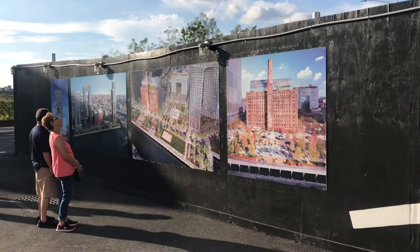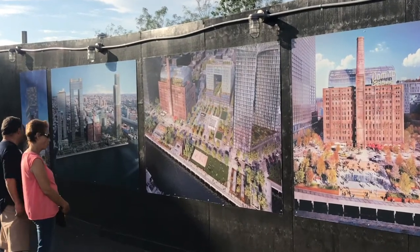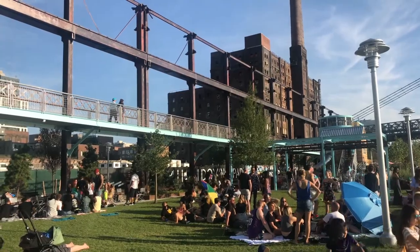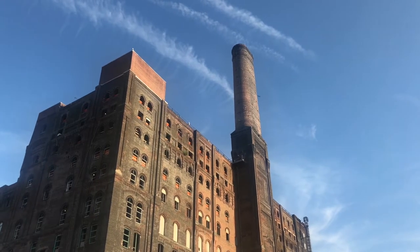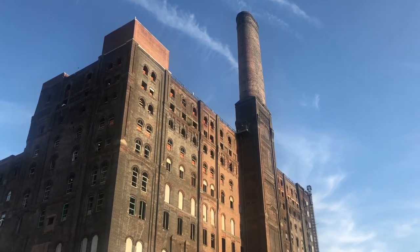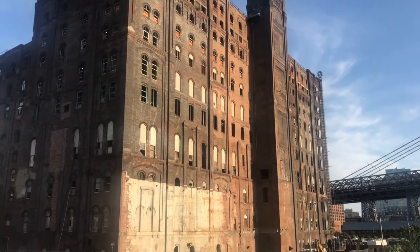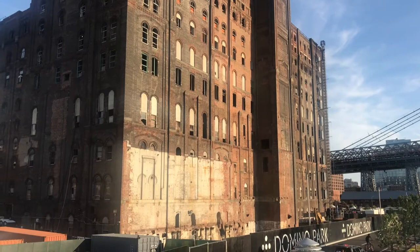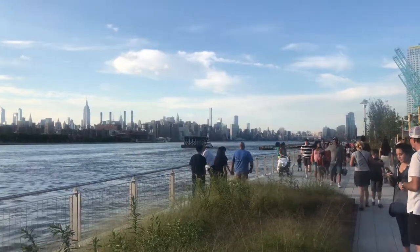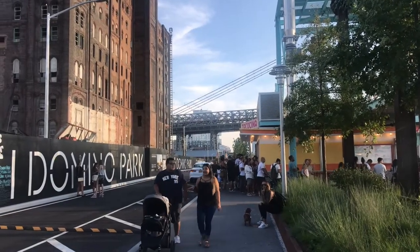In the coming years, a mixed-use development will take shape behind the park on the site of the old Domino Sugar refinery. In 2004, the Sugar refinery closed after 148 years of operation. It was granted landmark status in 2007. Developers and architects proposed different plans to redevelop the site until a plan by SHoP Architects for Two Trees Management was ultimately approved in 2014. The plan extends River Street down to South 5th Street by the bridge.